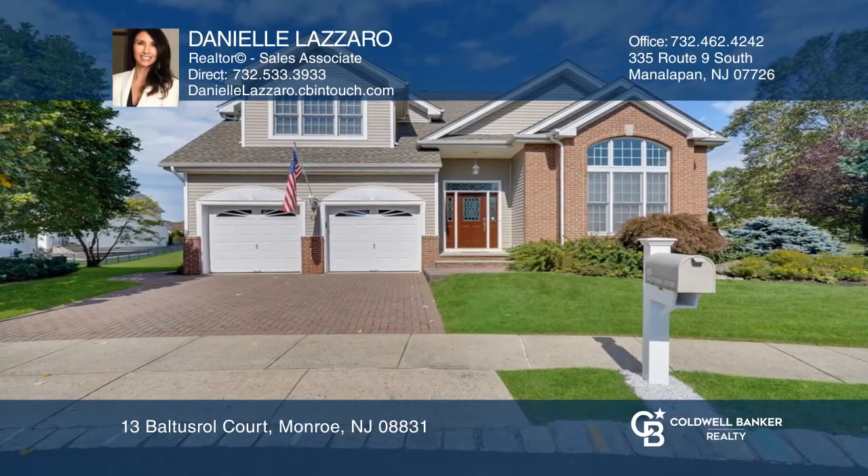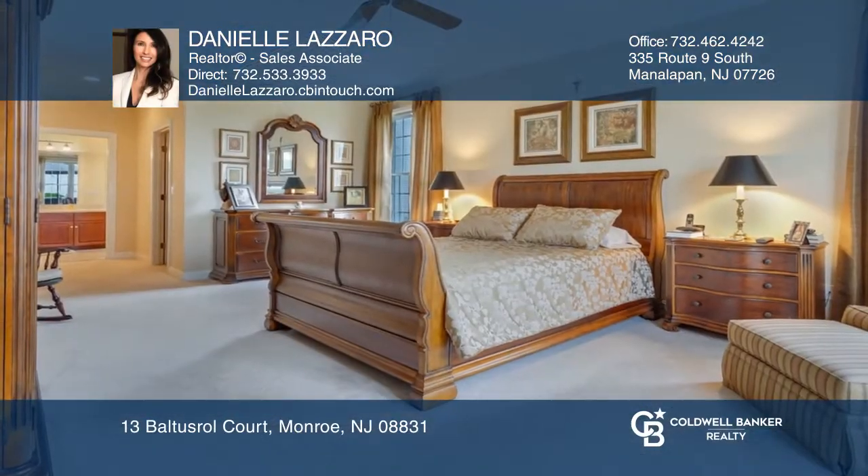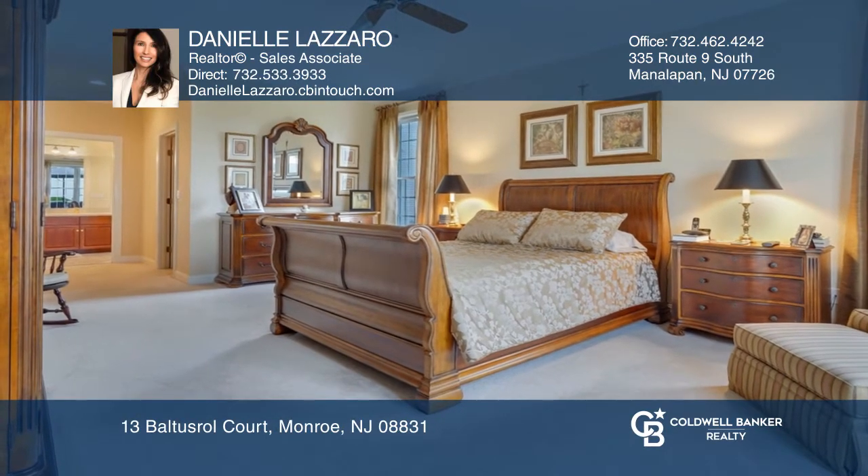Welcome to this custom four-bedroom, two-and-one-half-bath colonial with exquisite finishes and designer detail.